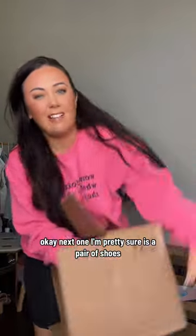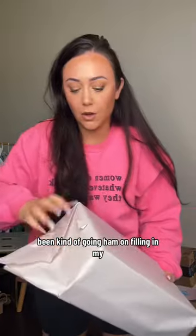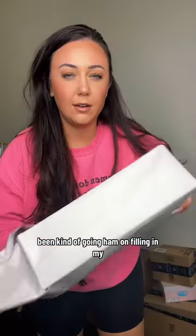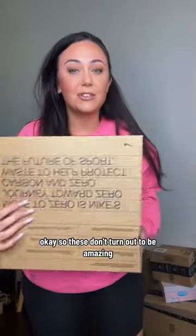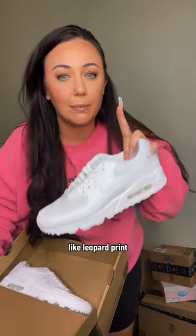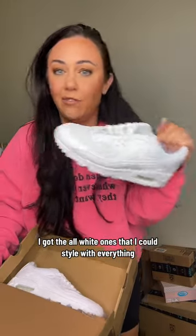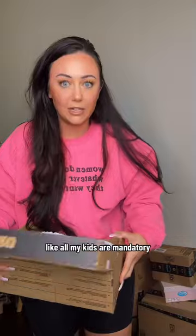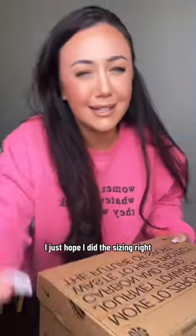This next one is a pair of shoes. I've been staring at these for so long — if these don't turn out to be amazing I'm going to be devastated. I have the Air Maxes with a super cool leopard print, and I got the all-white ones that I can style with everything. All-white kicks are mandatory and they're just so comfy. I just hope I did the sizing right.